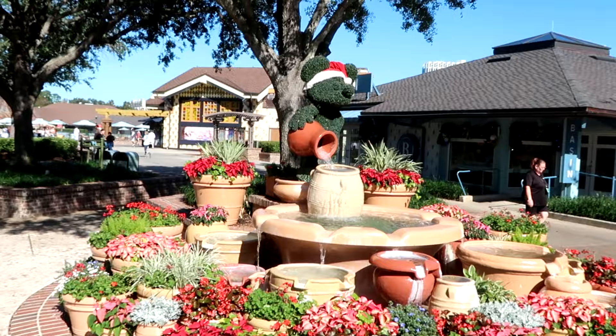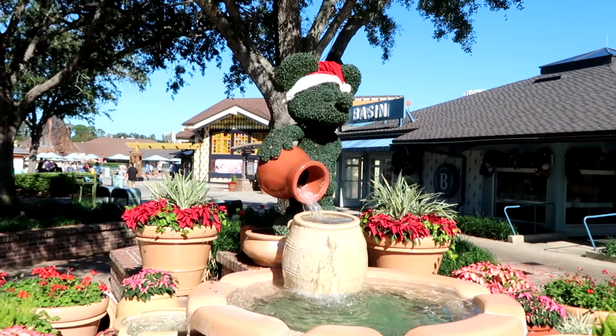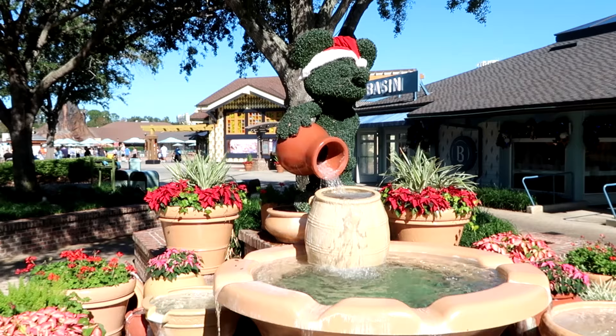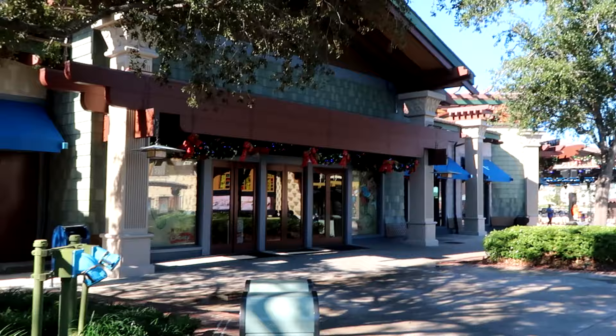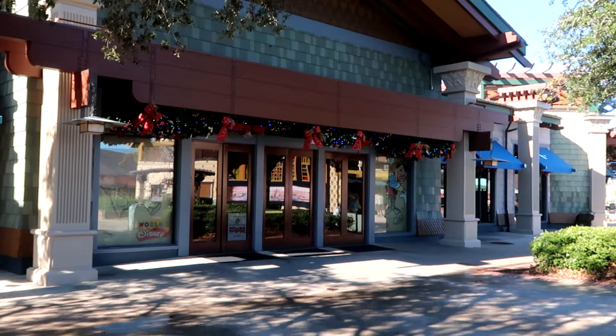I always love what they do with the fountain over here. The Mickey Topiary is literally wearing a Santa hat. It's so peaceful and calming — not a lot of people come back to this area. It's nice just listening to the water feature, and they've also added some poinsettias back here. All the different stores have their Christmas garland, Christmas trees, and everything is lit up for the holiday season.